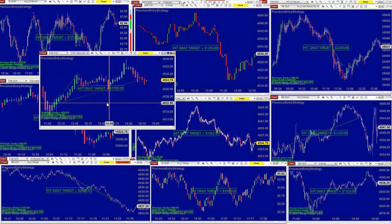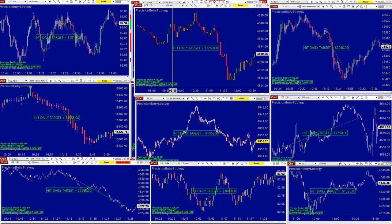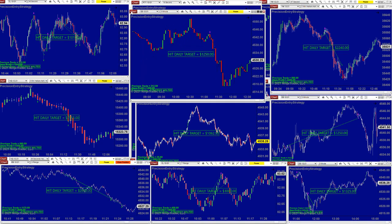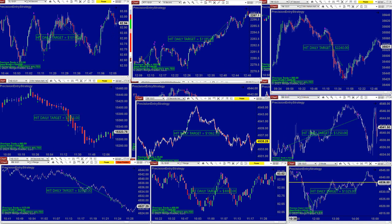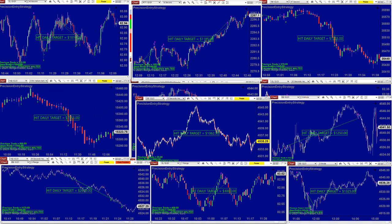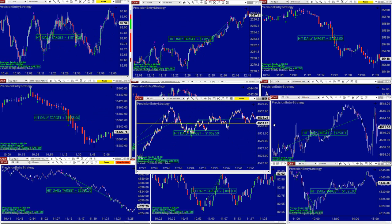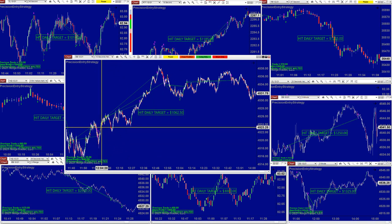The ES took the reversal trade on the five minutes, nailed $2,700. ES on the three minutes, $1,250. YM two minutes — beautiful trade, one trade, $2,200. On the two-minute ES 10-second — beautiful how the trade worked.